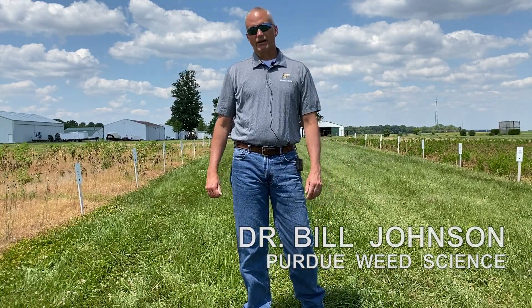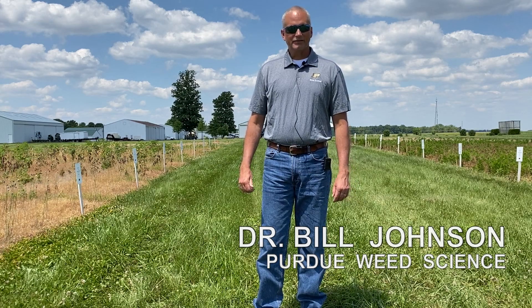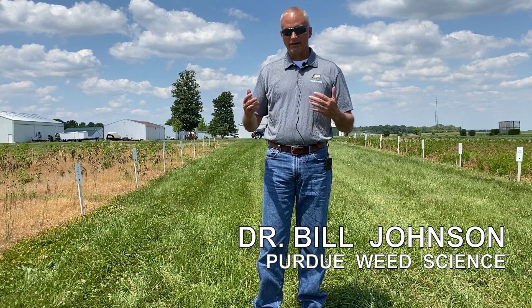Good afternoon. It's June 17th, 2020, and in light of some of the COVID-19 restrictions being placed on universities with regard to field days, many of us across the Midwest and Mid-South area are doing these video recordings to try to get some of our information out to end users.